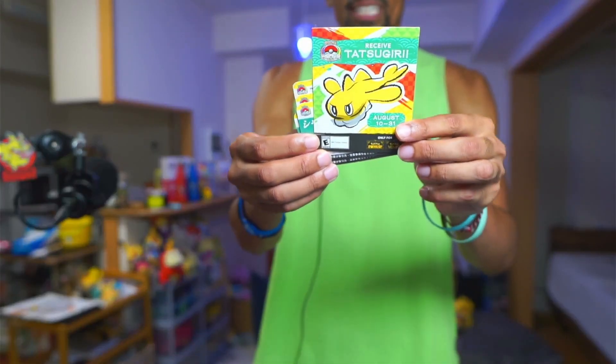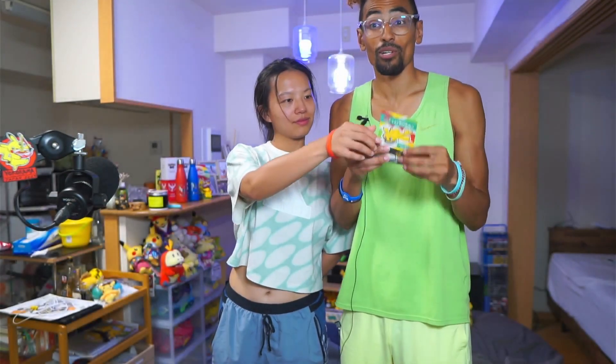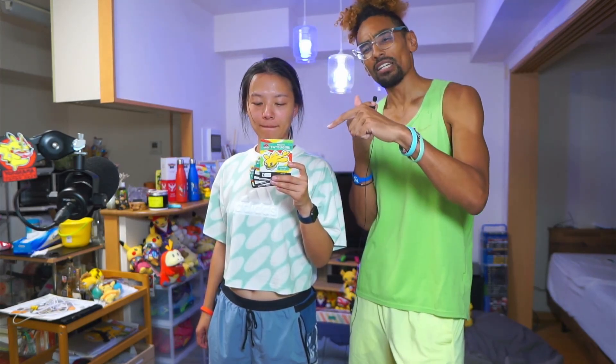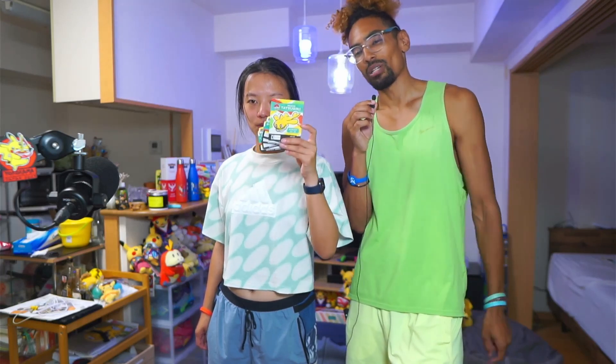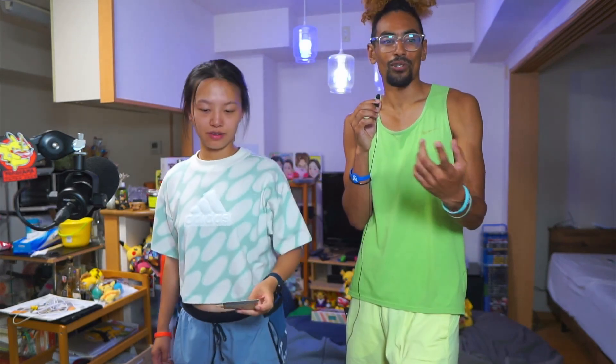Next up, we have Tatsugiri cards right here — we got four of them. We want to give them away to you guys because we have four codes and we do not need them all. The Tatsugiri has a big nugget and it's the stretchy form. If you want a stretchy form Tatsugiri, leave the word 'Tatsugiri' in the comments down below and we will choose four winners and send you the code. It expires August 31st, so comment within seven days of this video coming out.